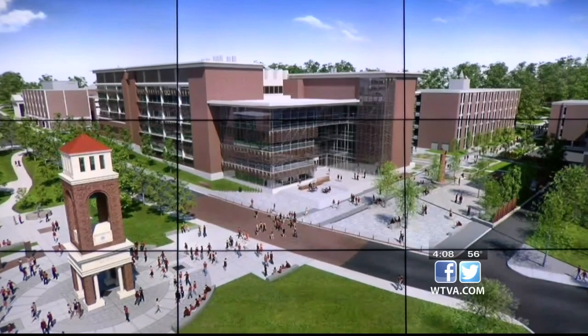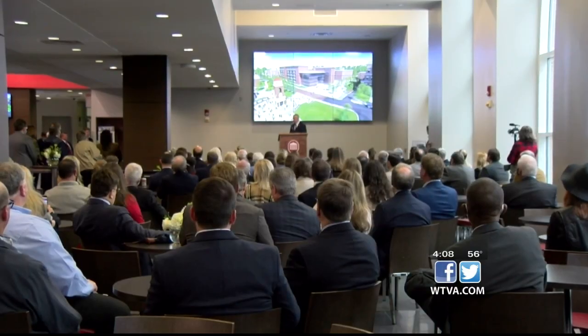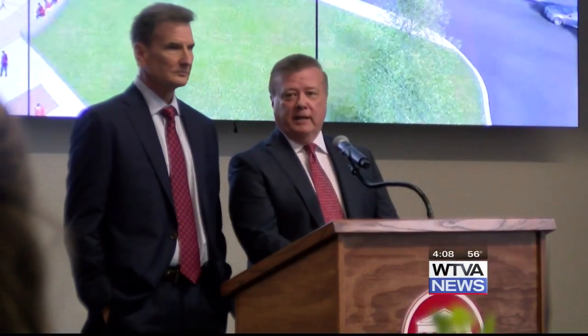The new building will cover 202,000 square feet and is a $165 million project. The Dove Brothers donated $26 million towards the project. They said it is an honor to invest in the university. Our business has served as a means for us to do good and we're grateful for that blessing.